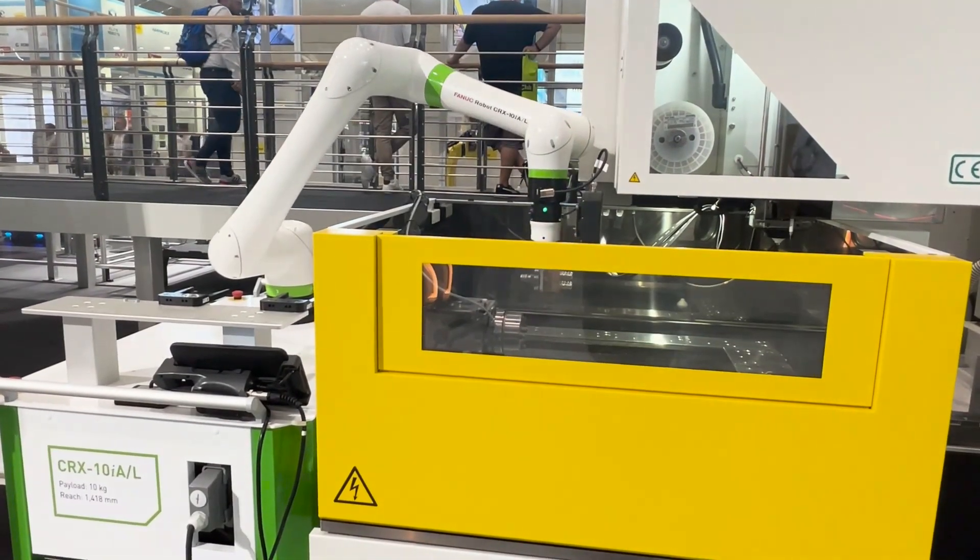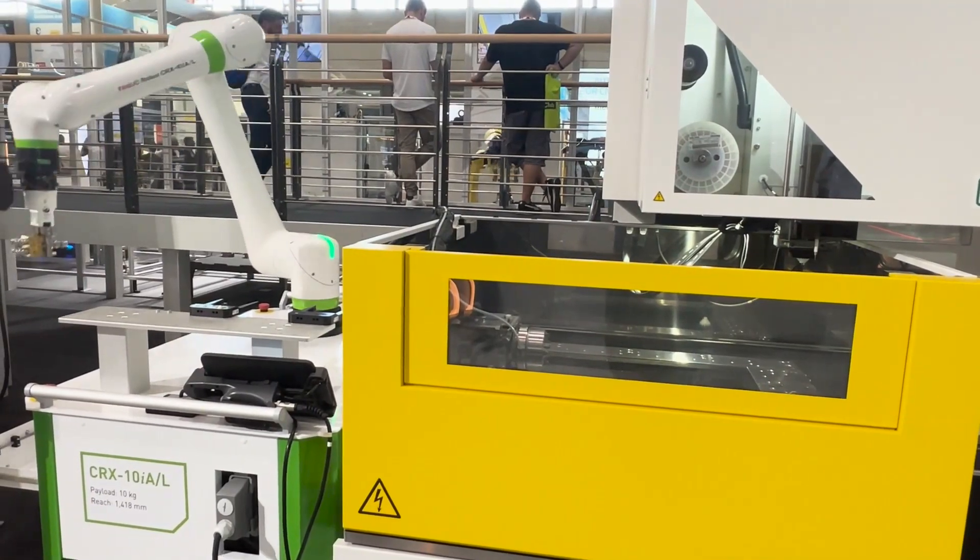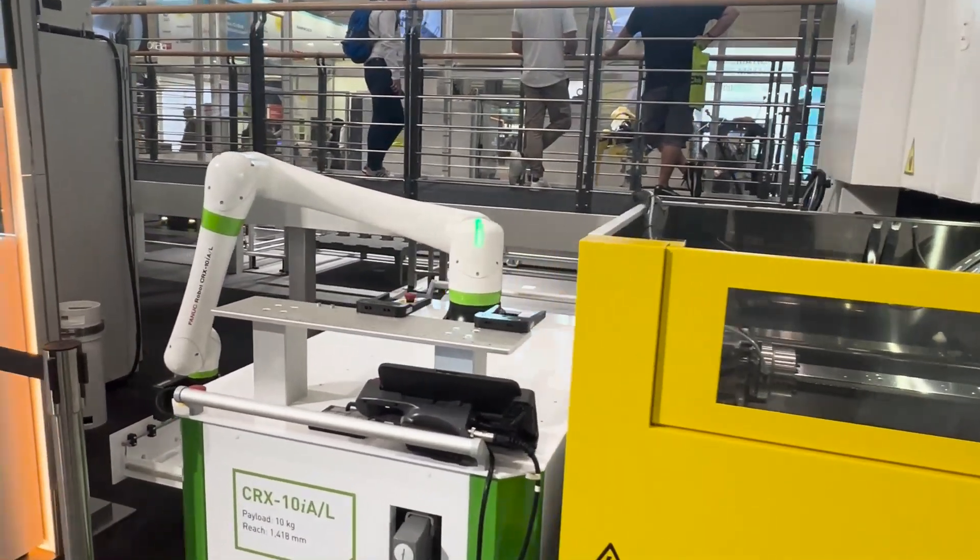We can go to a Robocut to make, for example, a castaway, and we also have an SPC station to make every tenth part completely measured.